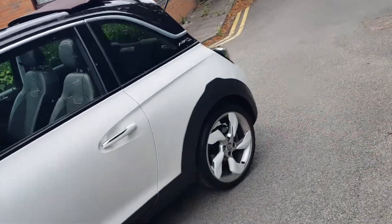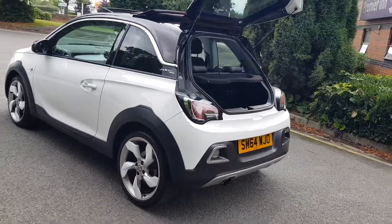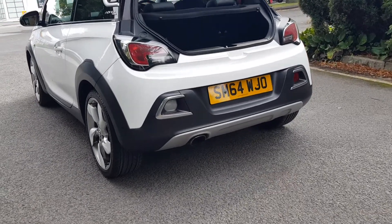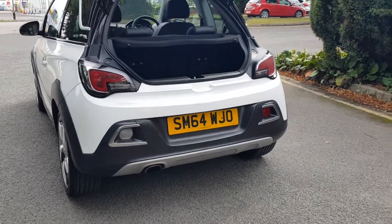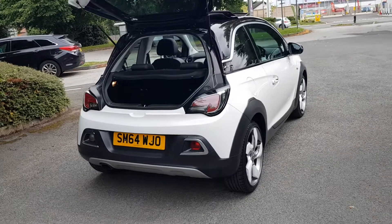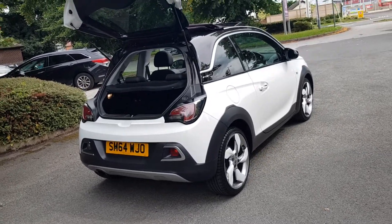Nice spec, we'll talk about that in a second. It's finished in Summit White, just 20,000 miles, and has 17 inch alloys so it's got a great look. There are two stamps in the service portfolio — two main dealer stamps — plus two keys, and it's got a new MOT.